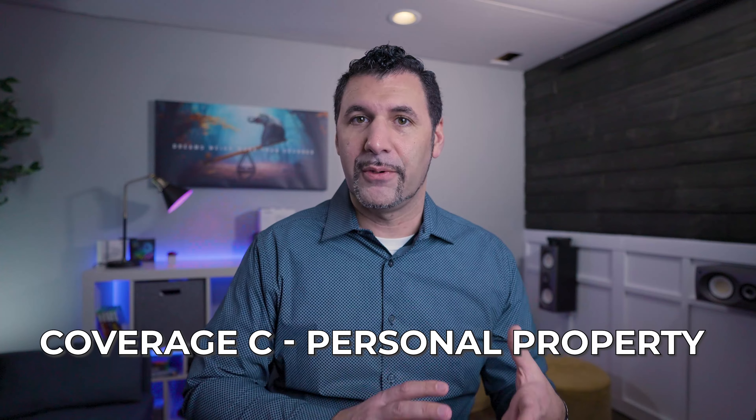Hey guys, Mark with Think Insurance, helping you save time and money on your insurance policy. Today we're talking about Coverage C, personal property. This is kind of a little bit of a cluster, but we're going to get into it fairly quickly and easy to understand.